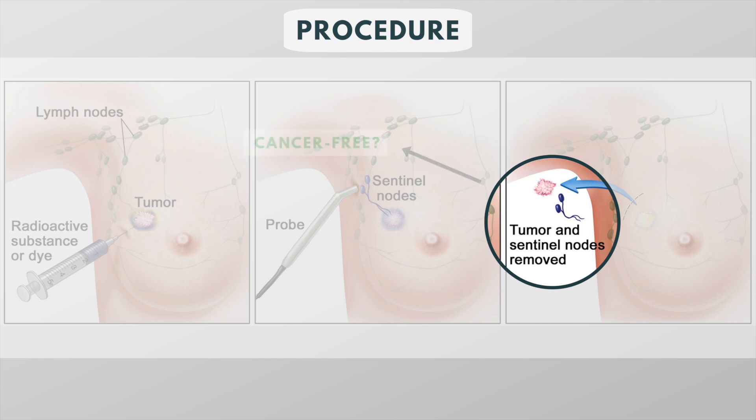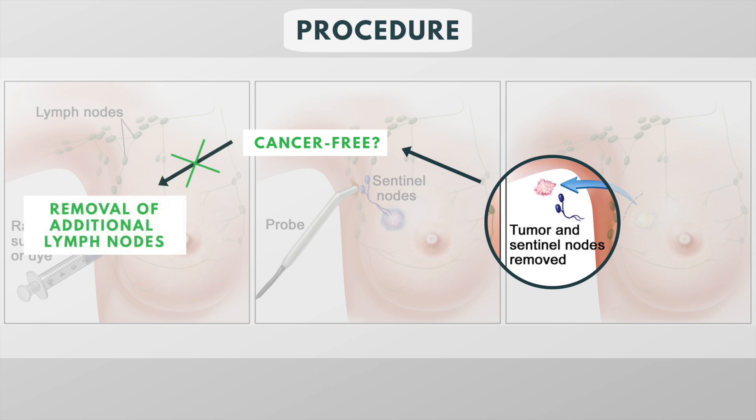If the sentinel node is free of cancer, the cancer has probably not spread to other nodes in the area and removing additional lymph nodes is not necessary. If the biopsy reveals cancer, more lymph nodes might be removed.